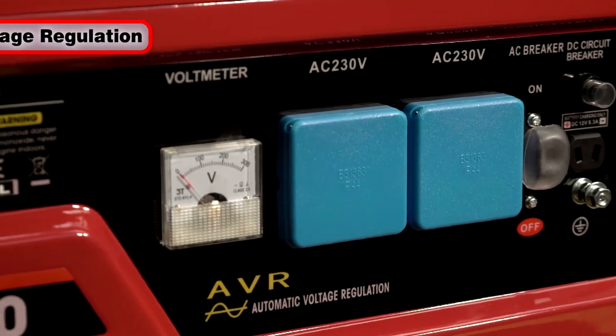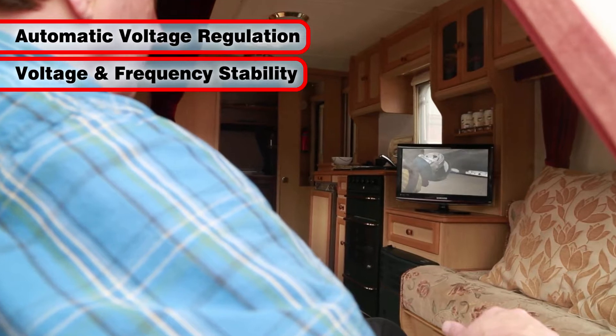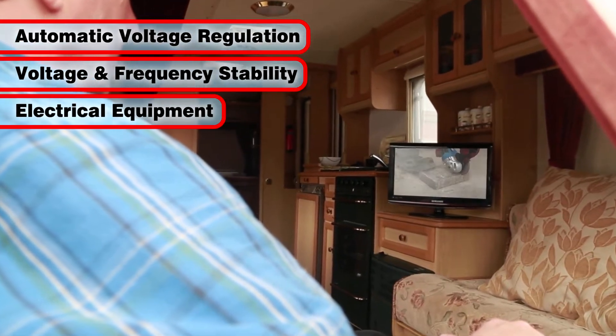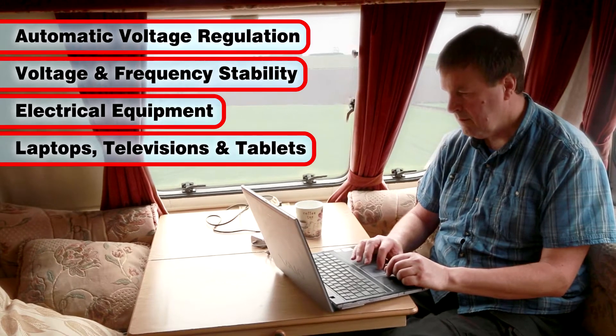It drives a generator with automatic voltage regulation, ensuring voltage and frequency stability, making it ideal for sensitive electrical equipment such as laptops, televisions and tablets.